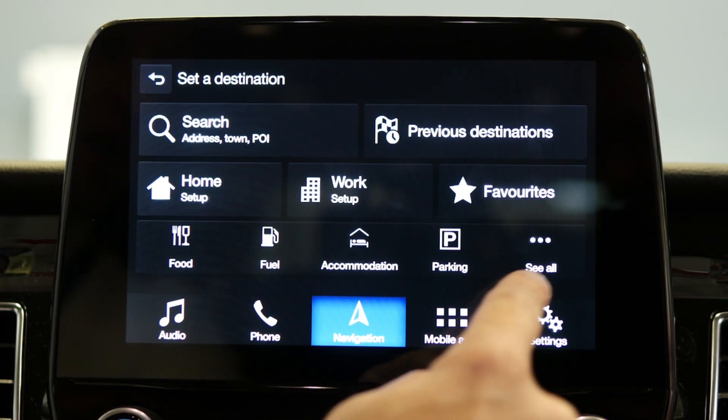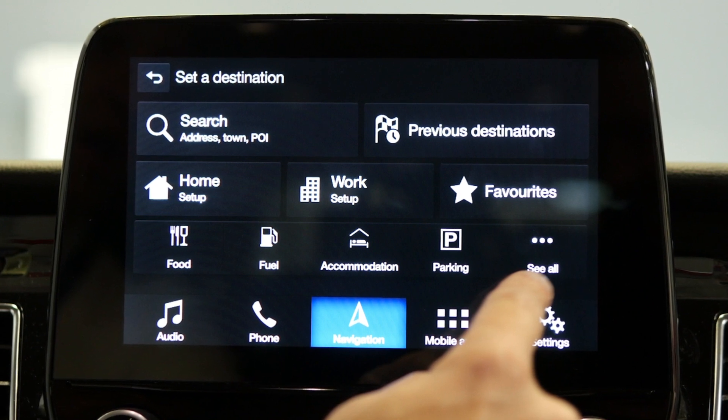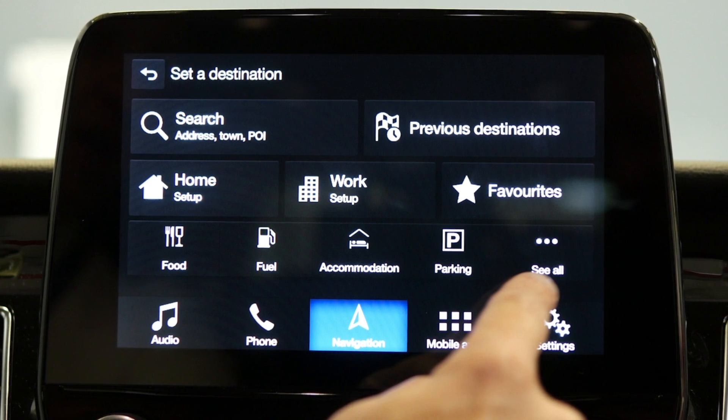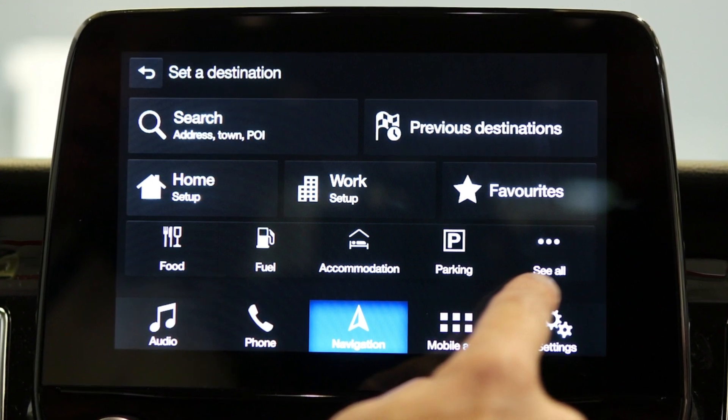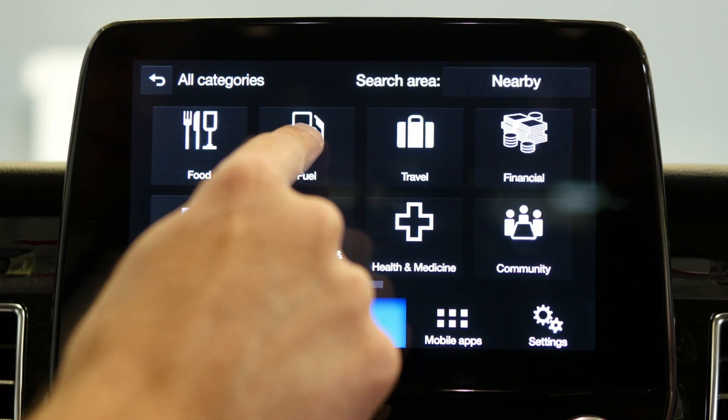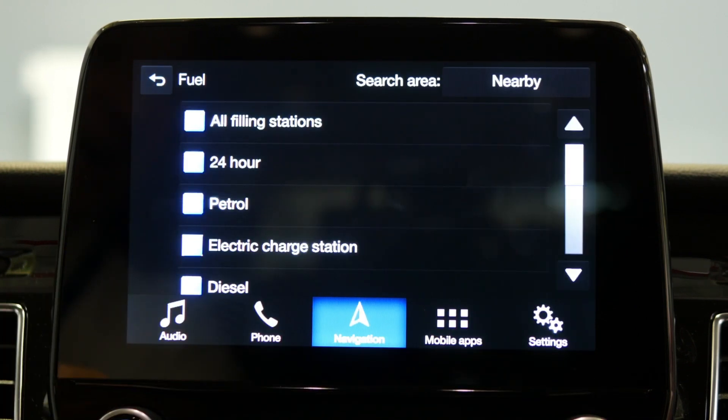You'll then see several options come up at the very bottom of that screen. So rather than entering in the destination that you are looking to go to, simply go down to one of the filter buttons at the very bottom, highlighted as fuel. Simply hit the fuel button and that will reveal different types of filling stations.